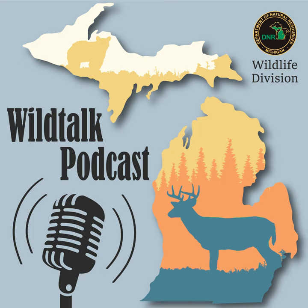Welcome to Wild Talk. I'm your host, Rachel Leitner, and here with me today is the fabulous Hannah Schauer. We have an excellent show here today. We'll be joined by Cody Norton, our large carnivore specialist, to talk about black bear management in Michigan.